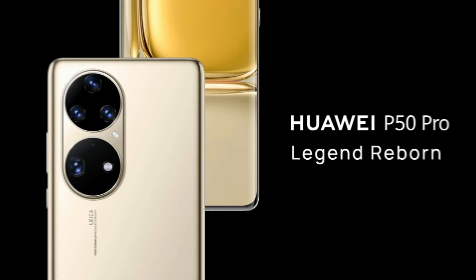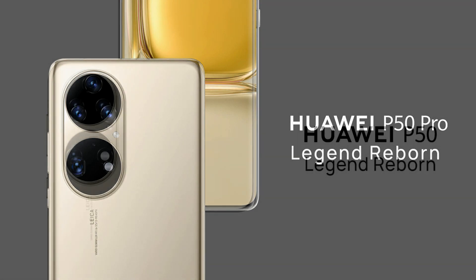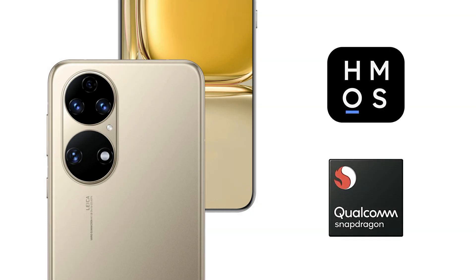Since August 12, the Huawei P50 Pro is already on sale, while the Huawei P50 standard version will launch in September with a new HarmonyOS version and Snapdragon 888 processor.